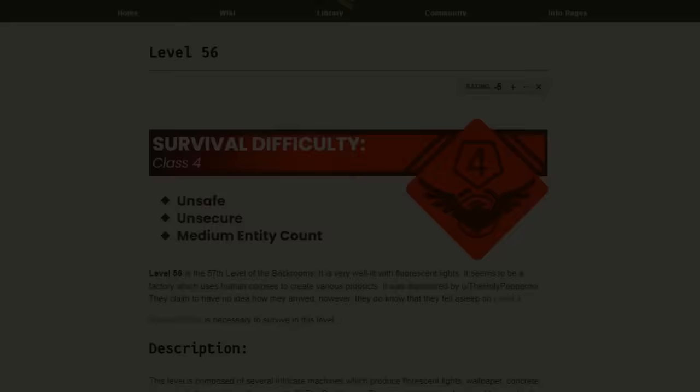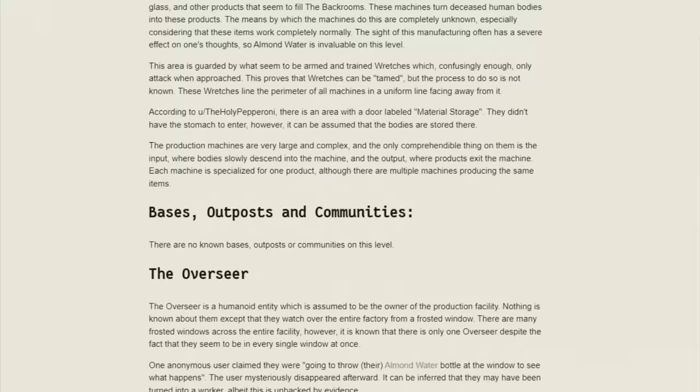For this video, I had to choose a source — a canon to draw from. Looking through a lot of these with a few friends, I found the most consistent writing-wise seemed to be the wiki. So we'll be starting with the backrooms wiki canon — the first 100 levels.